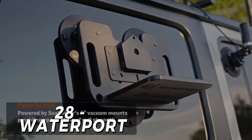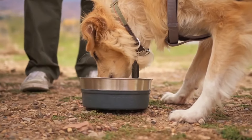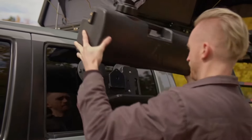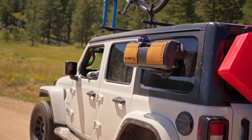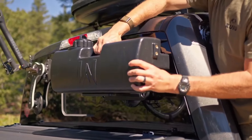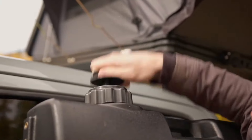The Waterport 3.8-Gallon Self-Pressurized Water Tank is a game-changer for camping and off-road enthusiasts seeking a convenient and reliable water storage solution. Priced at $299, this versatile tank can be mounted on your bumper or bed and provides a pressurized water supply for showers, washing and cleaning. The durable materials and compact design make it easy to transport and store, while the quick-release foot valve and spray nozzle provide added convenience and versatility. The Waterport 3.8-Gallon Self-Pressurized Water Tank is an excellent investment for any adventurer seeking a high-quality and reliable water storage solution.